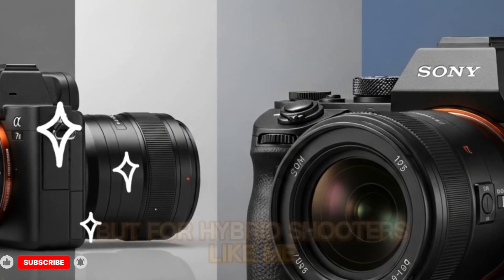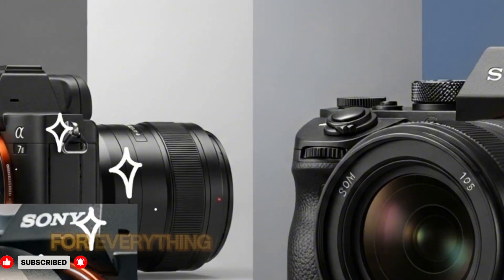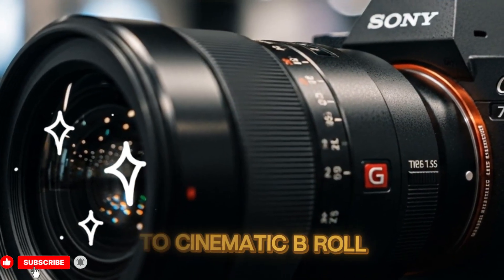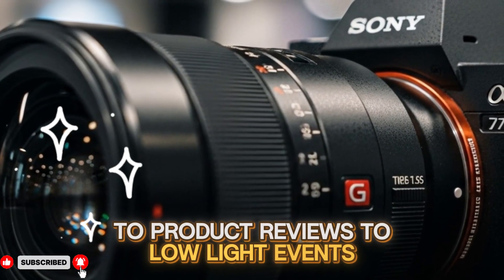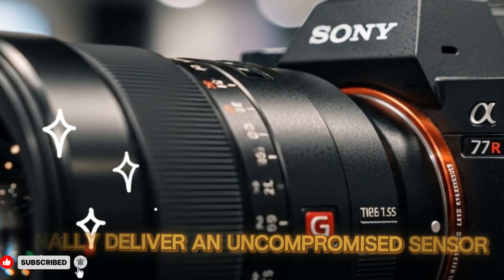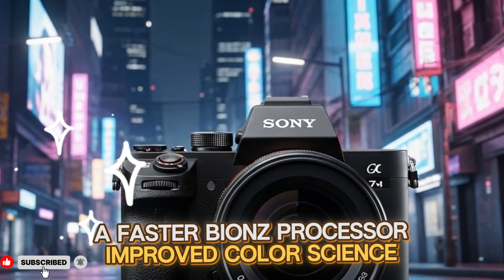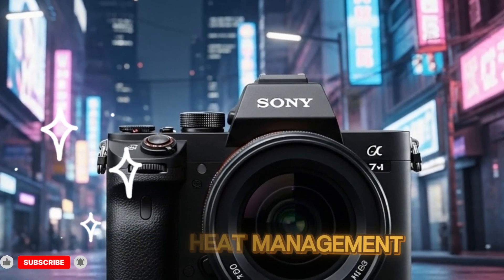For hybrid shooters who own multiple Sony lenses and rely on the E-mount ecosystem for everything from travel vlogging to cinematic B-roll to product reviews to low-light events, the fact that the A75 may finally deliver an uncompromised sensor, a faster Bionz processor, improved color science, and better heat management is genuinely exciting.